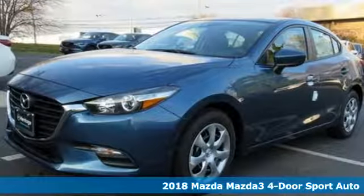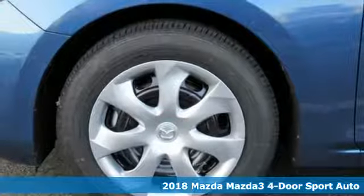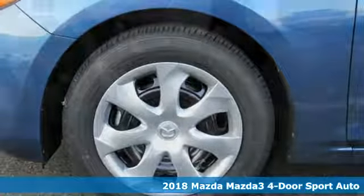Here's a new 2018 Mazda 3, 4-door. For all the things that drive you, there's Mazda, and it comes with all the amenities you need.